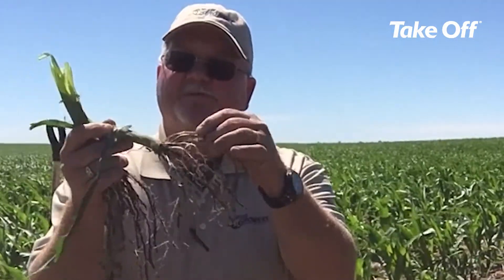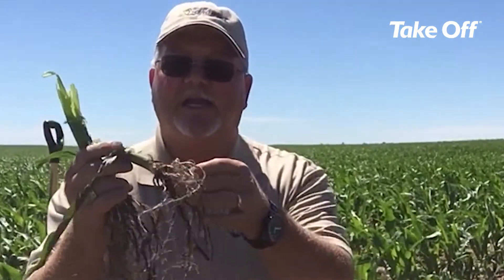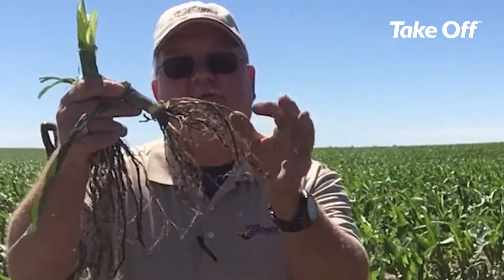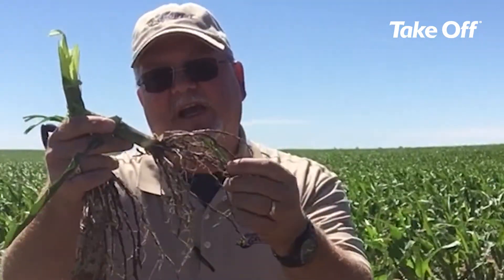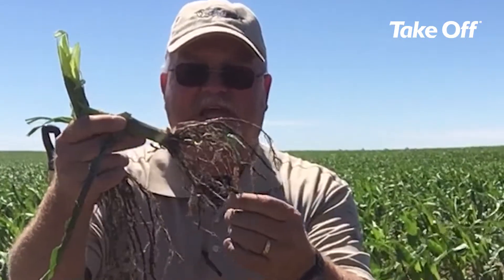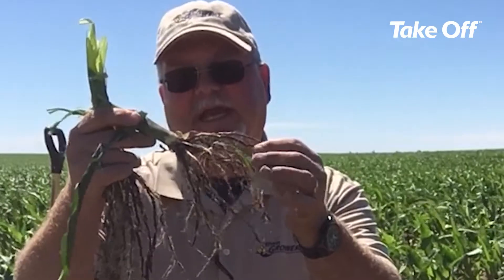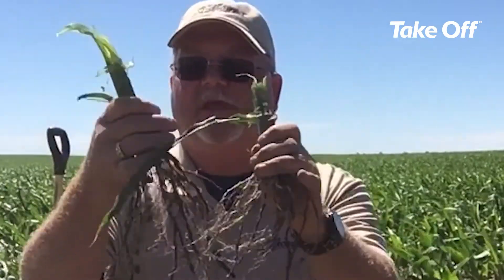If we look at the development on this plant here, this came from our untreated plot. We have decent root development. We were very dry earlier but we did pick up some decent rain here recently. This is a strip-till field, so these had good growing conditions to be able to access nutrients, and we have pretty good root development in there.